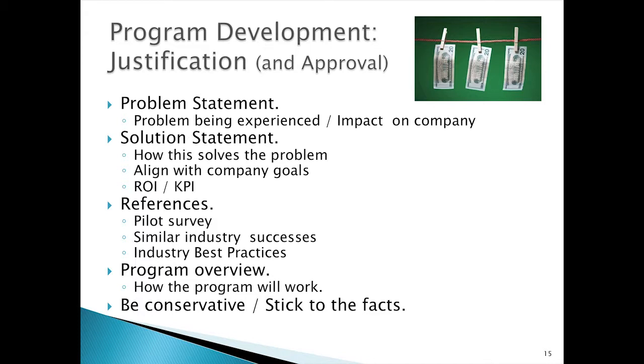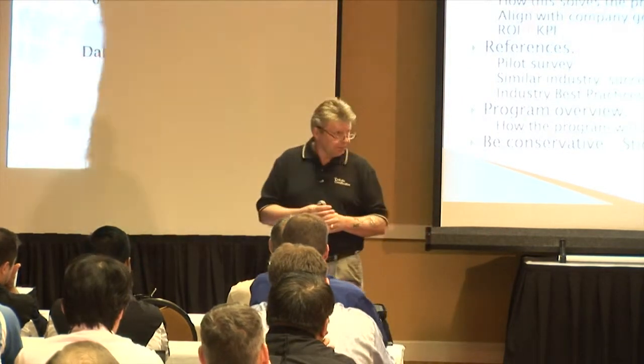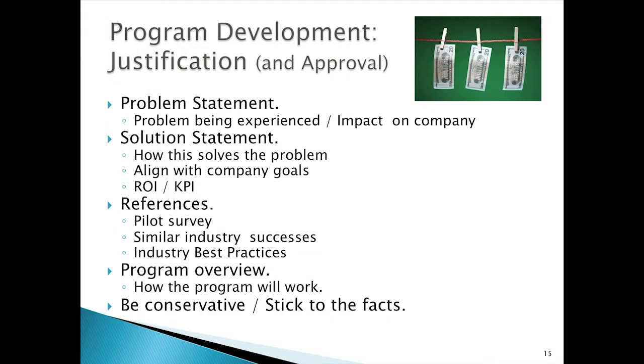Once I get a concept laid out, I move forward and begin the justification to hopefully get approval for that program. I'll add to my concept a problem statement detailing what kinds of problems are being experienced and what effect they're having on plant production and safety. I'll also detail out a solution statement — how does this technology solve that problem? I also like to align it with company goals, which adds more weight to your justification. If I've seen high-level return on investments or KPIs I can use, I'll integrate those as well.